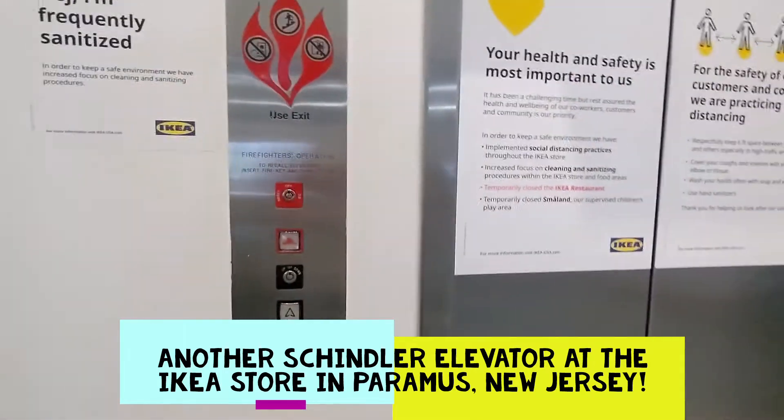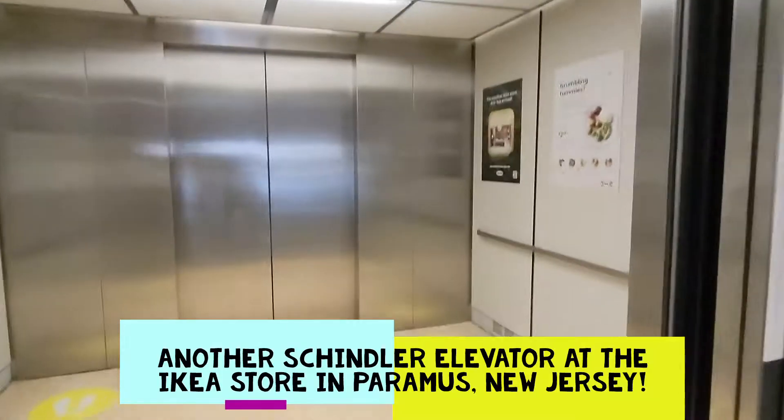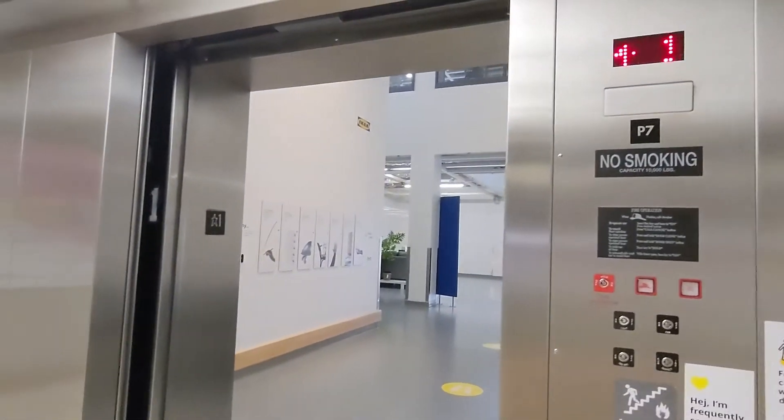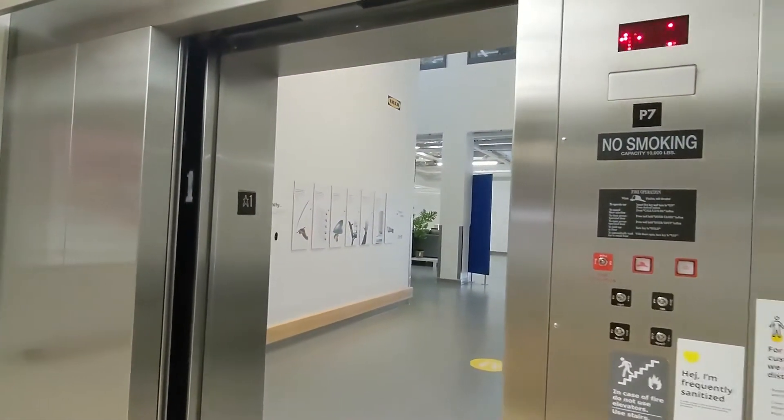All right, this is the elevator that takes you up to the showroom at IKEA Paramus, New Jersey. Got another Schindler with MEI equipment, I believe this is.